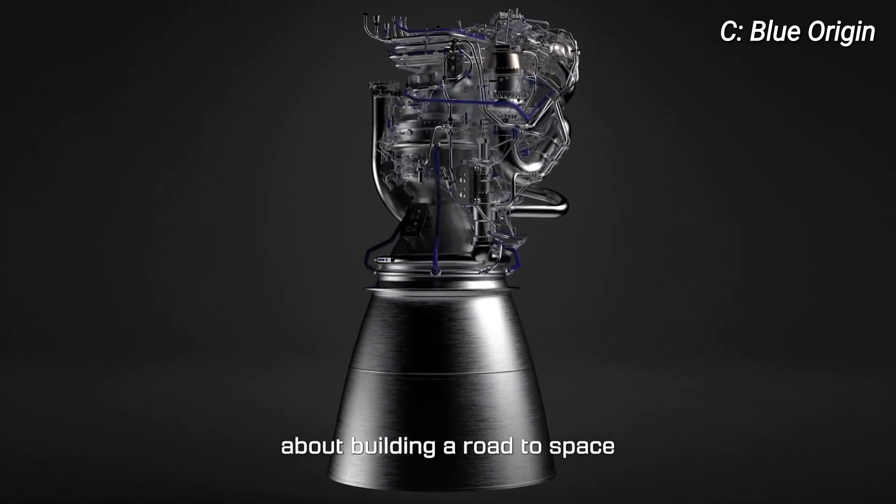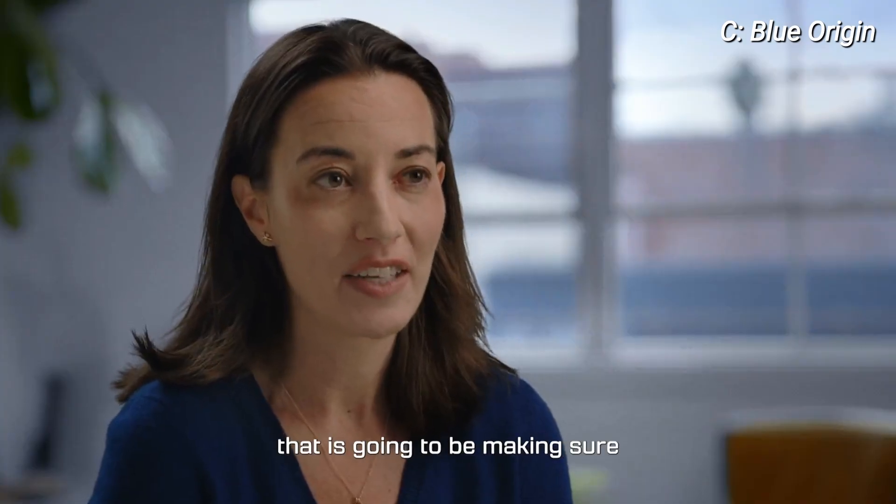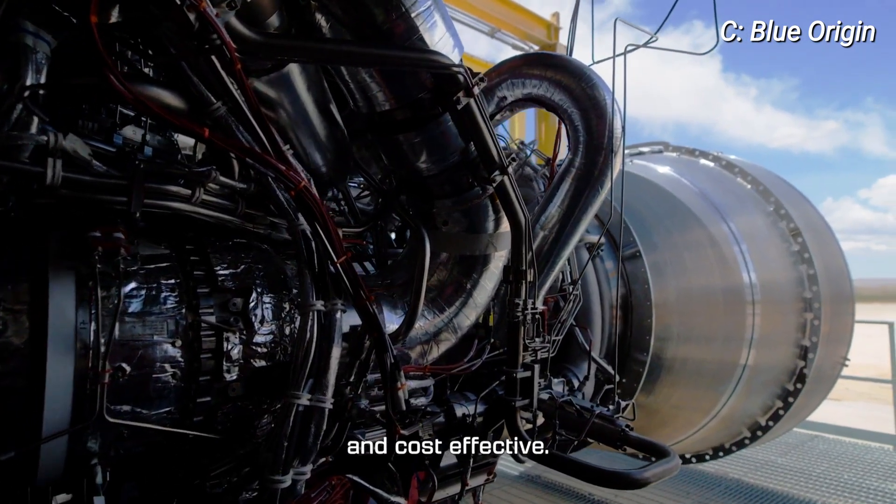One of the most important things about building a road to space is making sure it's affordable, and a key piece of that is going to be making sure the engine is also affordable and cost-effective.